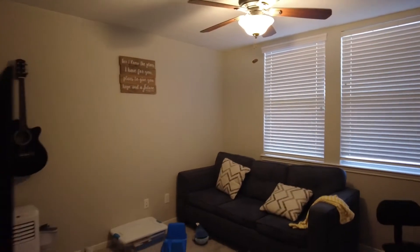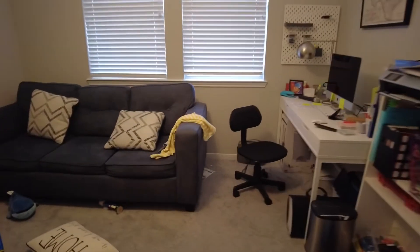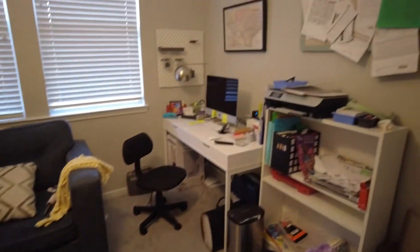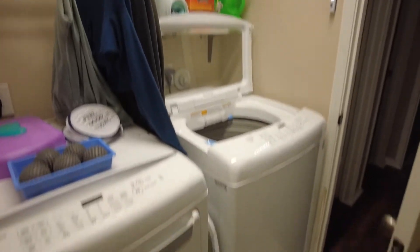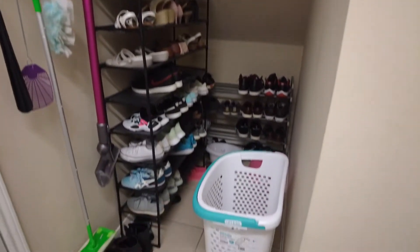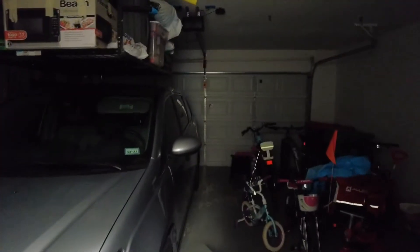Downstairs bathroom, downstairs closet, downstairs messy office. And a tiny TV room. Going back here to our laundry room and a little area — space for shoes — which goes straight out to the garage.